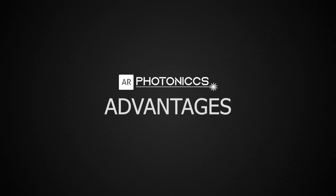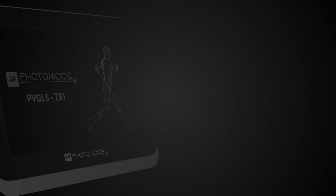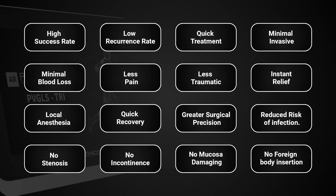Advantages for Photonics Laser: High Success Rate, Low Recurrence Rate, Quick Treatment, Minimal Invasion, Minimal Blood Loss, Less Pain, Less Traumatic, Instant Relief, Local Anesthesia, Quick Recovery, Greater Surgical Precision, Reduced Risk of Infection, No Stenosis, No Incontinence, No Mucosa Damaging, No Foreign Body Insertion.